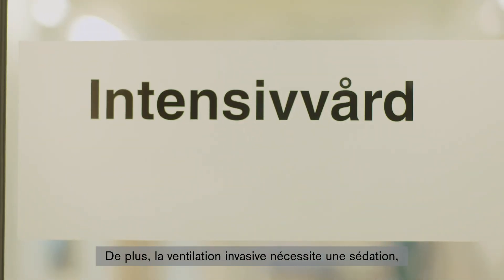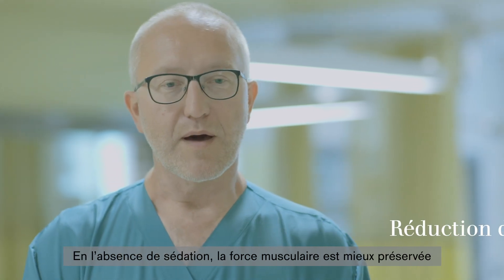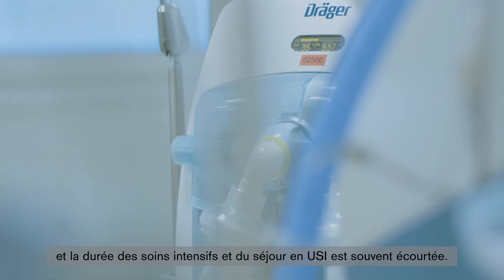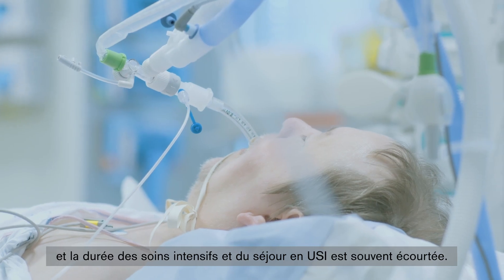Furthermore, sedation is needed during invasive ventilation, but it may not be necessary with an NIV mask. When the patient is not sedated, muscular strength is better preserved and the duration of intensive care treatment and stay is often reduced as well.